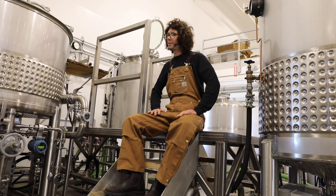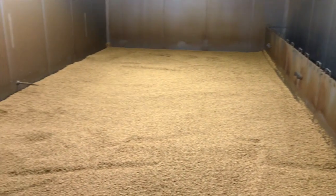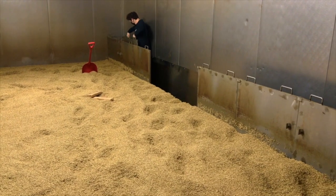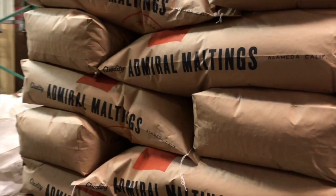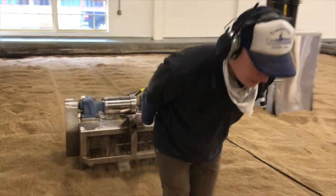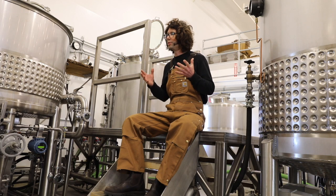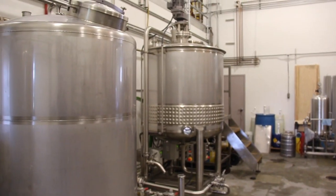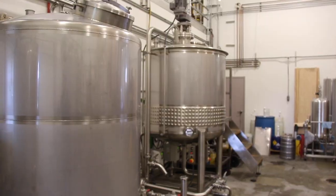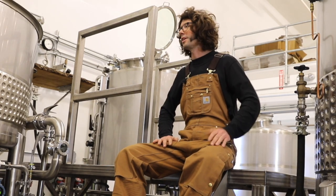We first heard about Admiral Maltings almost back in the beginning, 2017-2018, when Admiral first got going, and that was really exciting to us because the prospect of working with a local partner to source grains locally within California and then get them sprouted and prepared for brewing in a bespoke way — to follow that process through in a way specifically intended for the styles of beer that we wanted to brew — was really exciting to us.